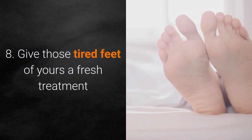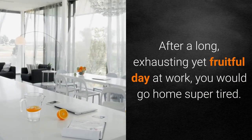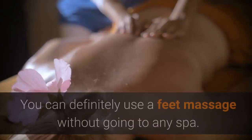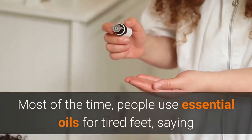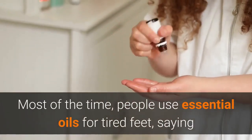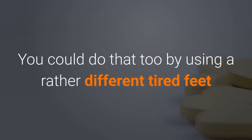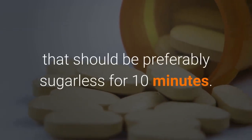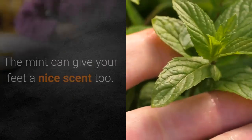Number 8: Give those tired feet of yours a fresh treatment. After a long, exhausting yet fruitful day at work, you would go home super tired. Your feet would be swollen and tired due to the long hours you spent. You can definitely use a feet massage without going to any spa. Most of the time, people use essential oils for tired feet, saying that it makes them feel relaxed and even willing to take a nap. You could also try soaking your feet in mouthwash — preferably sugarless — for 10 minutes. The mint can give your feet a nice scent too.